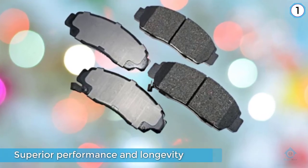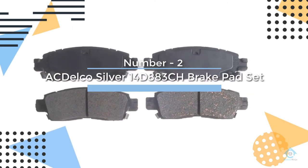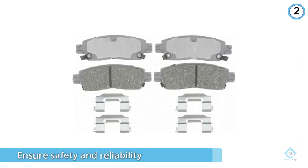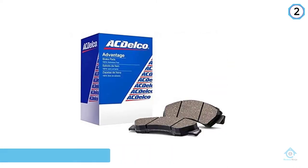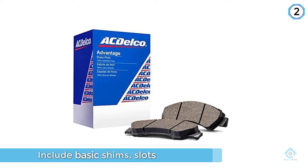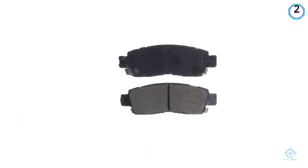Number two: AC Delco 14d883ch brake pad set. The AC Delco 14d883ch advantage ceramic rear disc brake pad set offers ceramic, semi-metallic, and organic formulas to ensure safety and reliability for a wide range of vehicles. There is no curing or machining required — these brake pads are able to be installed without any special treatment beforehand.